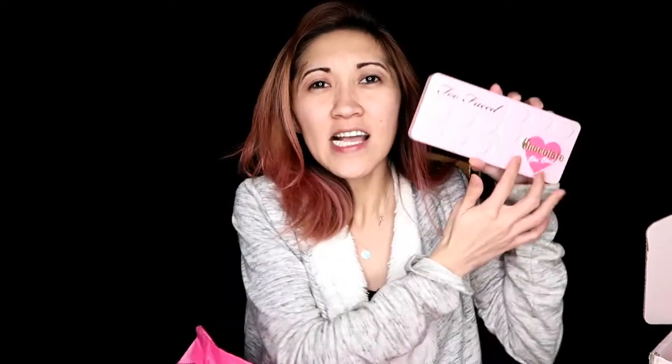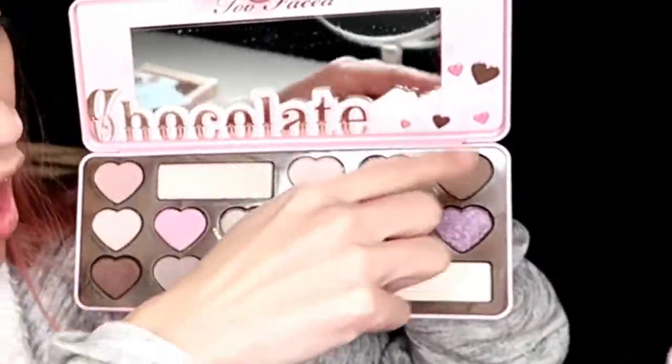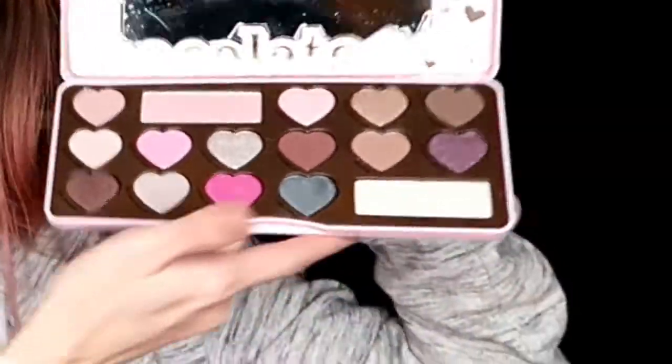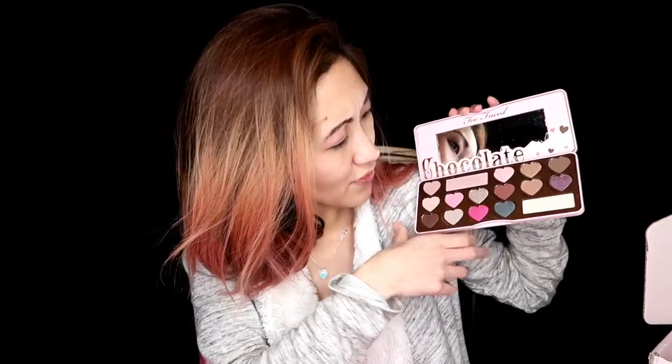And then I have another palette which is the Too Faced Chocolate Bonbon. Let's see what's inside. I really do like this — look, it's pink and there's like a heart design in here. When you open it, it still smells like chocolate and it looks so good I feel like I just want to eat it. I love the packaging — it's pink, it's girly, and it's again a mix of matte and shimmery eyeshadows.